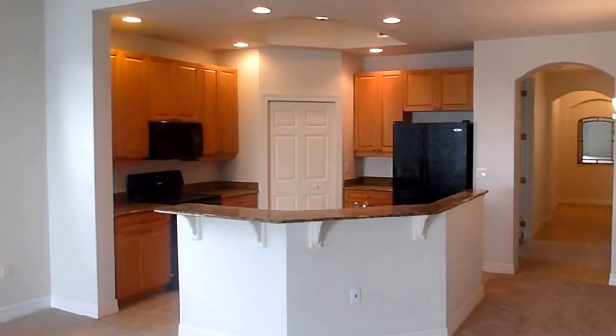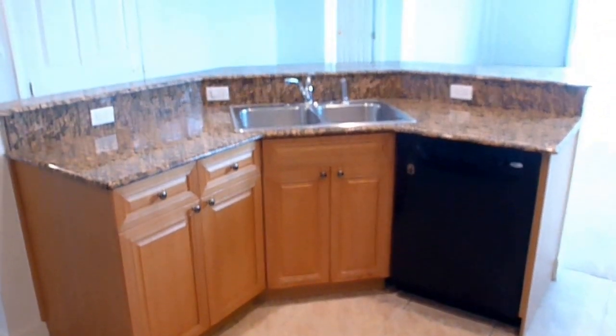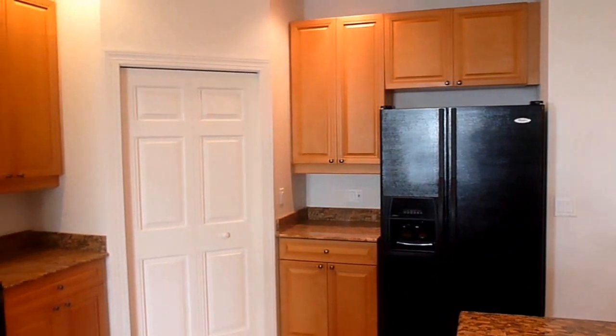As we enter the condo, the tiled foyer greets us and leads us through the kitchen and on into the great room. The kitchen features beautiful granite countertops, 42-inch upper cabinets, a corner pantry, and all appliances convey with the sale.